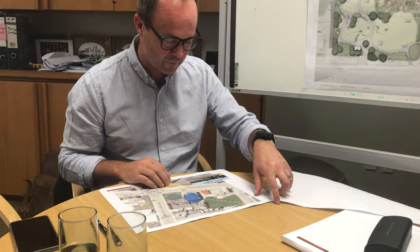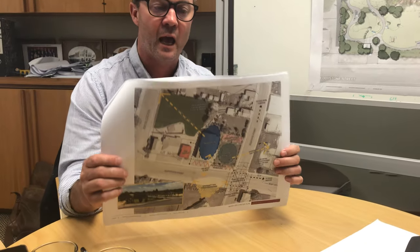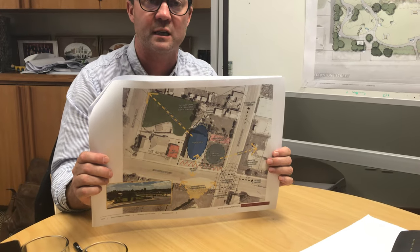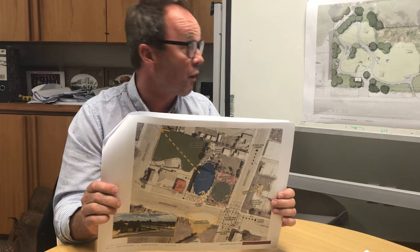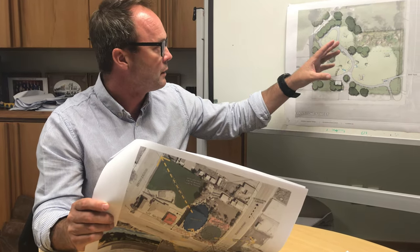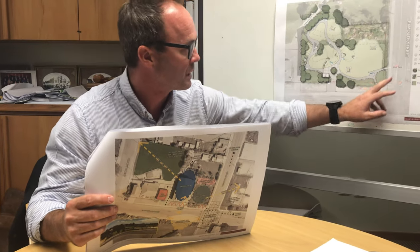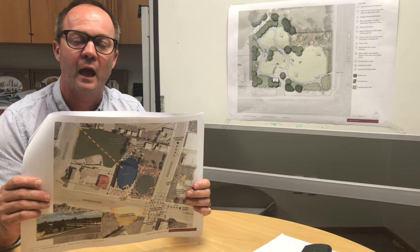In doing that we've looked at ideas in terms of analysis — how does the site sit, what's its connection to the surrounding, for instance the BMX track, the main town itself, the fire brigade, its connection to the river. Also its solar gain, what's the lie of the land, how's the land working — in this case we've got a bit of a sloping site. We've also considered connections to the wider part of the site and where the most appropriate access points are.